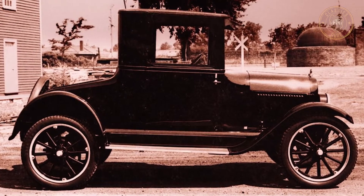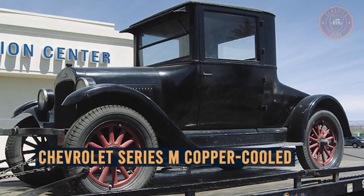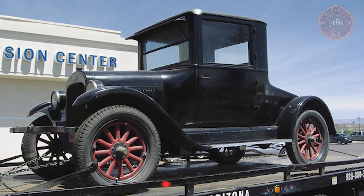In this video, you'll get a closer look at the Chevrolet Series M copper-cooled — an overview, its origin, price range, and more, so stay tuned.